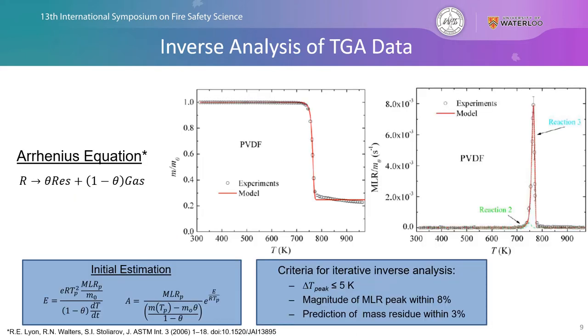Looking at some of the TGA data, we use simple Arrhenius reactions starting with a single reaction, estimate and provide an initial guess, and compare results to predefined fitting criteria for our experimental data. If we're unable to sufficiently represent the experimental data, we add an additional reaction and intuitively fine-tune parameters until we obtain satisfactory results. In the case of polyvinylidene fluoride, we find that we need two reactions — labeled reaction two and reaction three — to adequately capture the mass loss histories as a function of temperature.